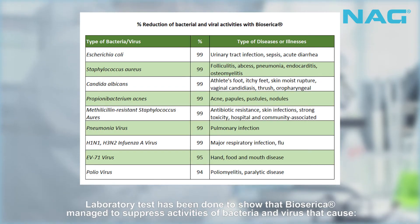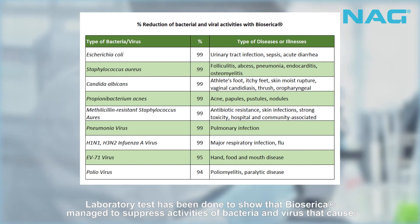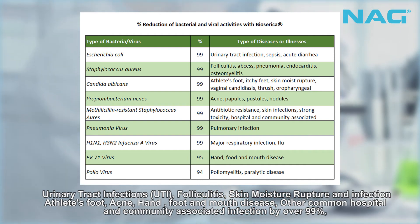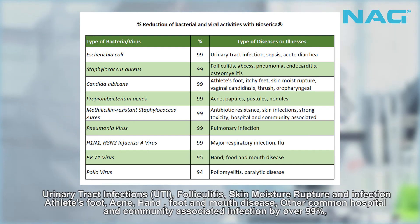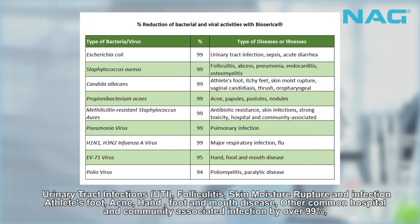Laboratory tests have shown that Biosarica managed to suppress activities of bacteria and viruses that cause urinary tract infections, folliculitis, skin moisture rupture and infection, athlete's foot, acne, hand-foot and mouth disease, and other common hospital and community-associated infections, by over 99%.